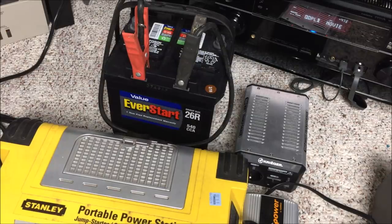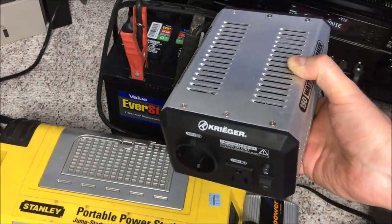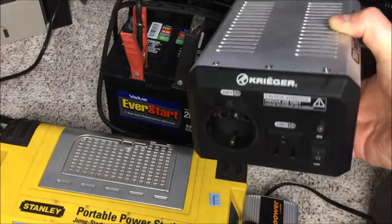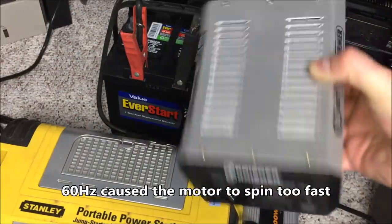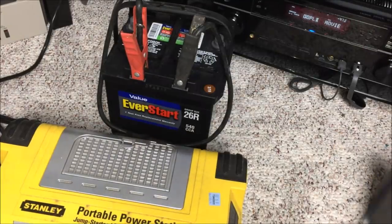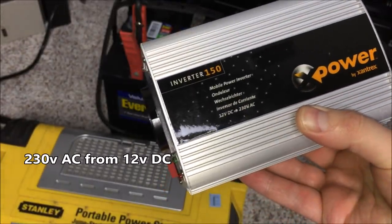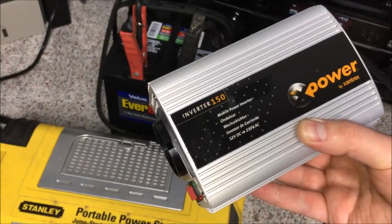Now we've got to convert that 12 volts into 230 volts. The first converter I purchased does output 230 volts with the correct plug, but it doesn't output 50 hertz. Big thanks to my friend Tom who helped me figure that out. So instead we used a Zantrex power inverter — the Inverter 150 — which outputs 230 volts AC at 50 hertz at 150 watts. It does the job nicely.